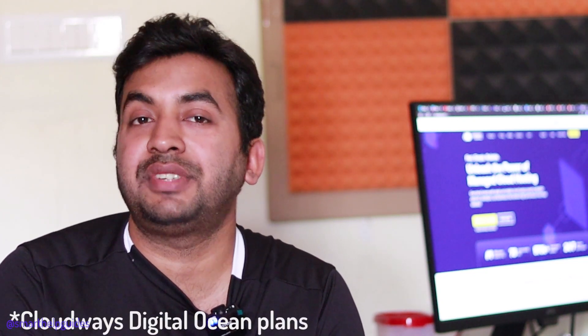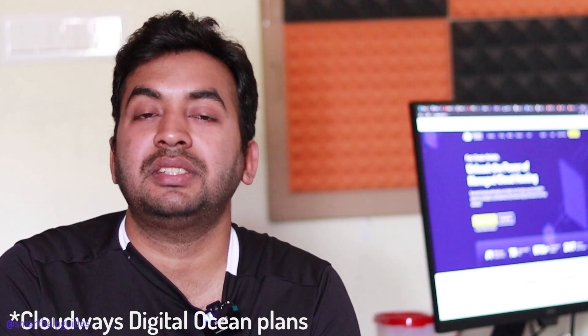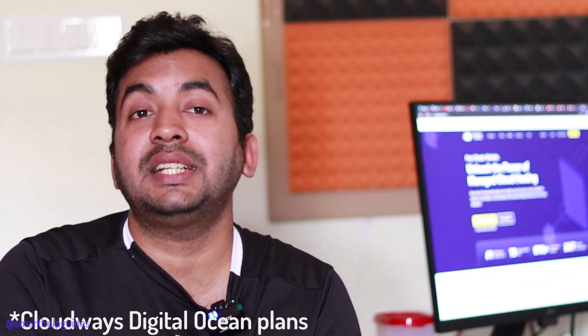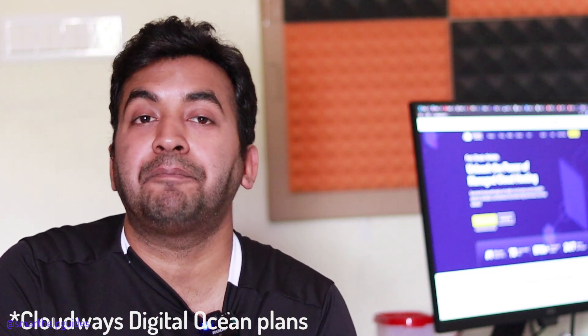As an extra bonus, Cloudways offers more storage space and bandwidth. Other providers like WP Engine or WPX Rocket give you 10GB to 25GB storage; Cloudways starts at 25GB to 50GB. For bandwidth, some providers offer 50GB to 200GB — with Cloudways you get 1TB, which is roughly four times more, so you don't have to worry about major traffic boosts.